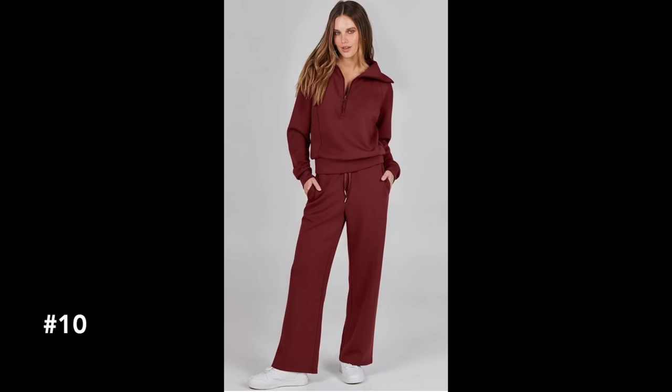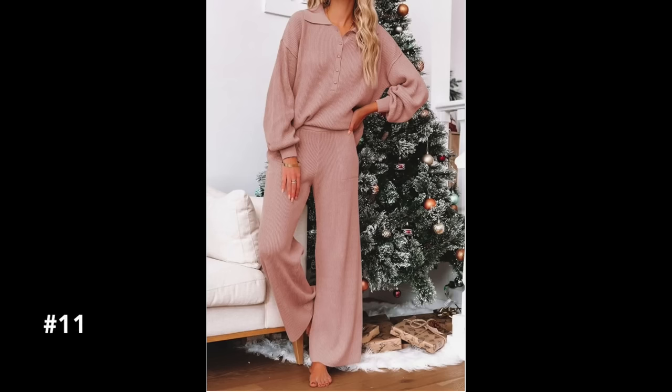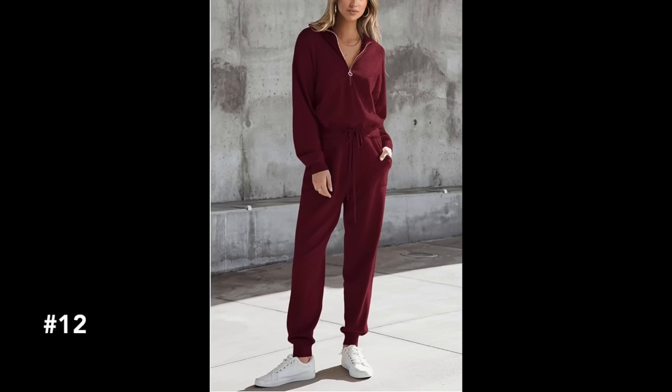Another hot fashion trend we've seen a ton of this year is loungewear. Christina and I have tried several we really enjoy. One is a great look for less compared to the Spanx air essentials set — at one-fifth of the price. I also shared a knit style set for indoor loungewear. Christina shared sets with traditional jogging style pants and lots of different necklines. Loungewear is so popular and something everyone can really use.